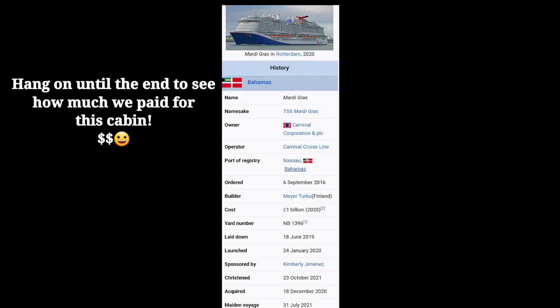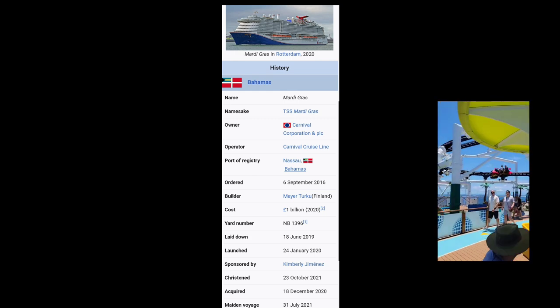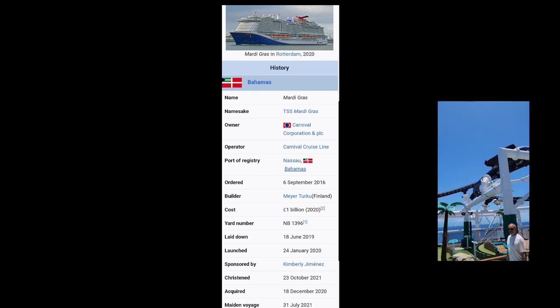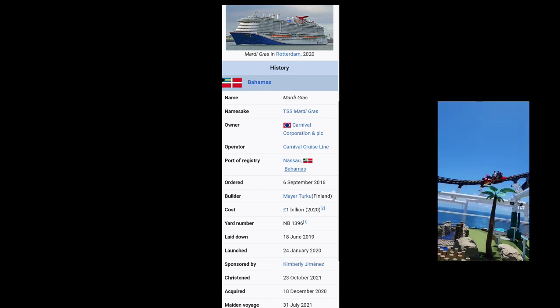Here are some top five facts that are unique to the Carnival Mardi Gras. First, it's the very first cruise ship that has a roller coaster at sea called the Bolt. It's 800 feet long with some twists, turns, and drops, and it's about 187 feet above the deck.